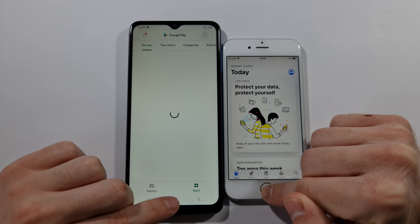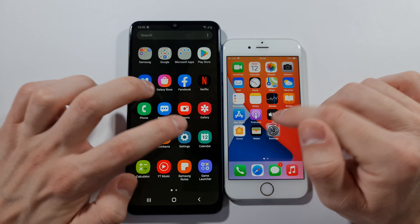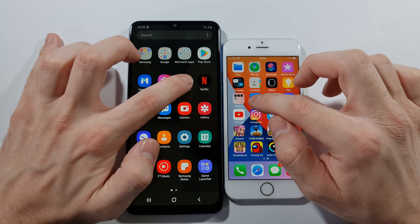Let's check quickly that everything is closed in the background on both of these two devices. As you can see it is. And we can start right now after this finishes with the phone dialer. 3, 2, 1, go.